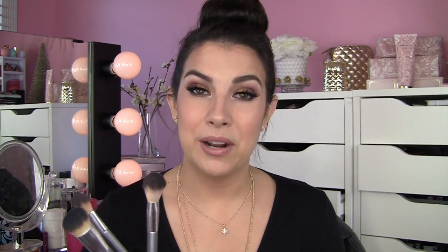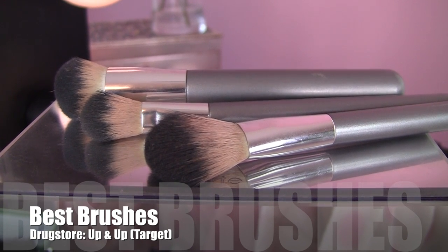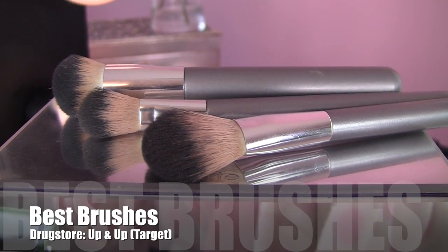For drugstore brushes, it's been a very drugstore-heavy year for me — I've been using a lot from e.l.f., Sonia Kashuk, and Real Techniques. But Up & Up, the brand from Target, has really got a lot of great brushes, particularly their face brushes. I've fallen in love with them. The foundation buffing brush is a great option; I'm also a huge fan of the blush brush, which works nicely for contouring and highlight. They also have a multi-pack set with a really nice highlight brush that applies a targeted pinpoint highlight.